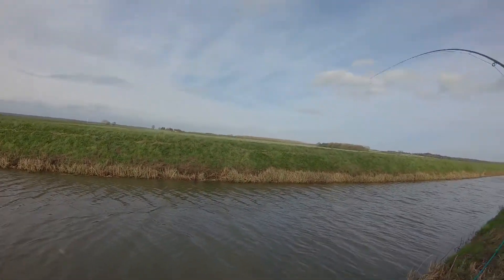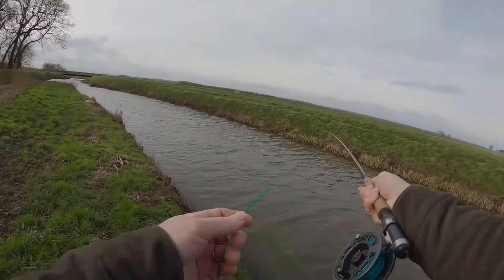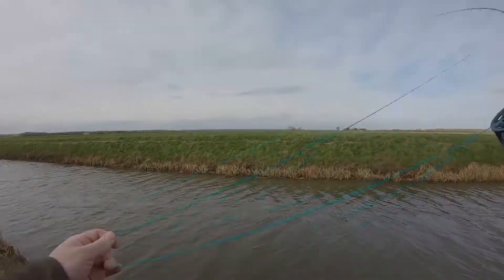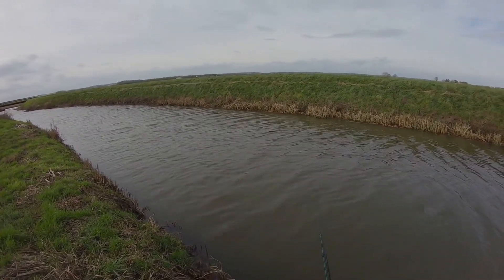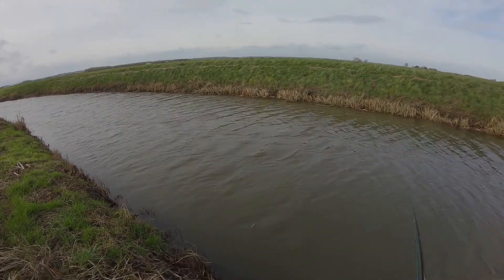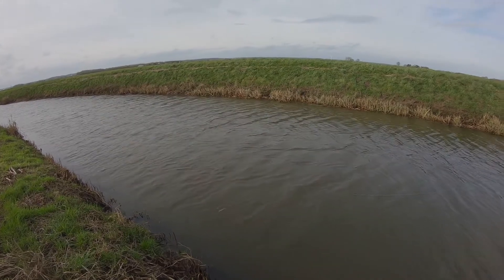Oh, we've got one! Oh bugger — that was a nice little jack. I thought that was the odd tap there, I wasn't certain. I'm going to go back and see if I can hook it again. At least we know the fish are here.